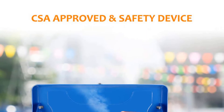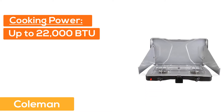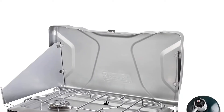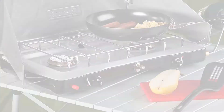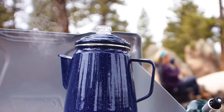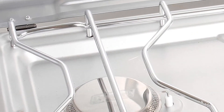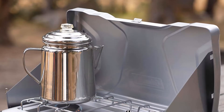CSA approved and safety certified. Number 3: Coleman. Cooking power up to 22,000 total BTUs. Push button ignition for matchless lighting. Two adjustable burners for precise temperature control. Pressure regulator with pressure control technology for consistent performance, even in extreme conditions. Easy to clean chrome plated grate and rust resistant aluminum cooktop. 3-year limited warranty.